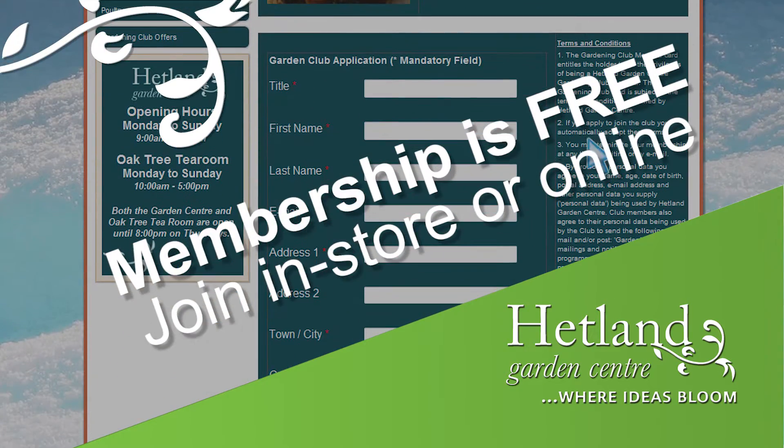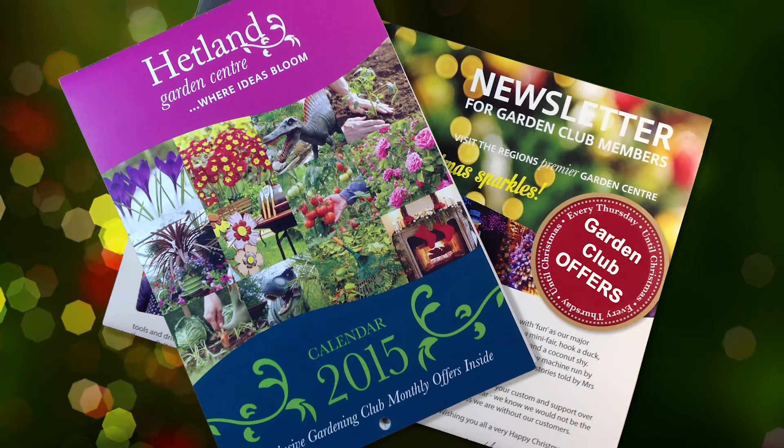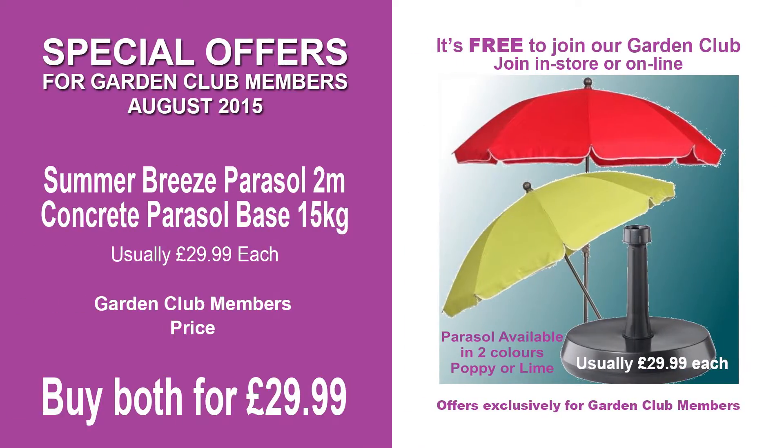Now remember to join our gardening club. It's free to join and enjoy exclusive garden club promotions, special garden club events, receive two Hetland newsletters and build up garden club points to spend in store. Here are this month's special offers for garden club members.